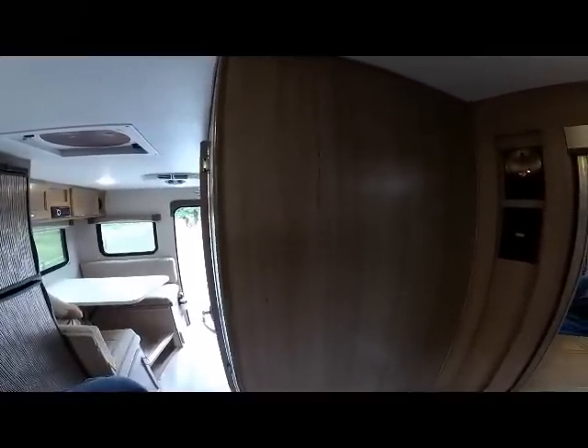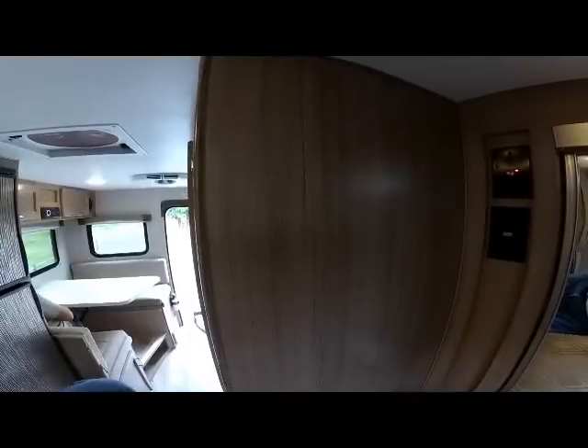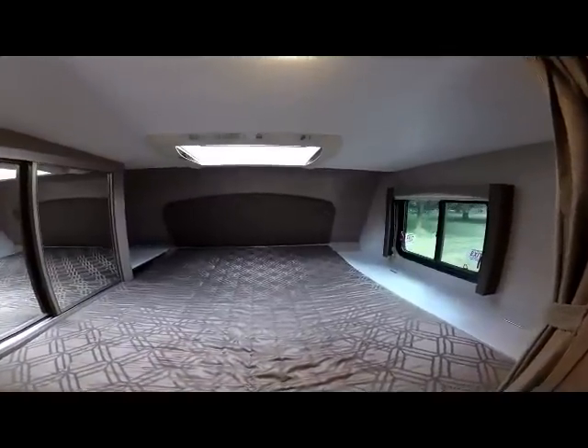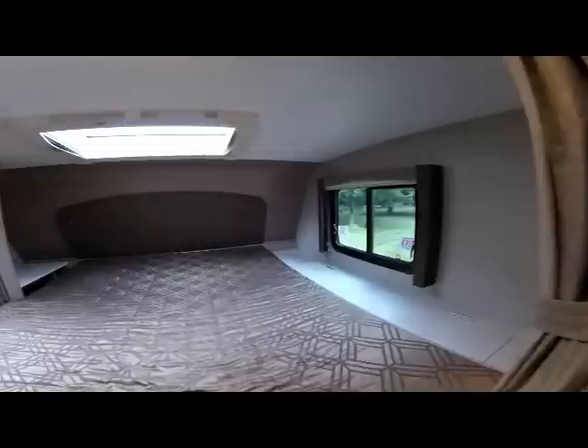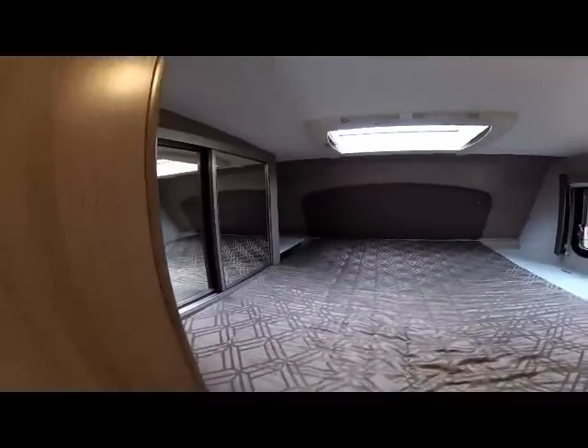The rear of the bedroom is where your TV — optional 19-inch LCD TV — would fit. Your connection is right there to the right for your cable, antenna, and HDMI connection for your TV. As you can see from this view, it's a very wide open secluded bedroom on the 86FB.